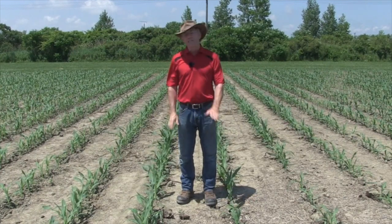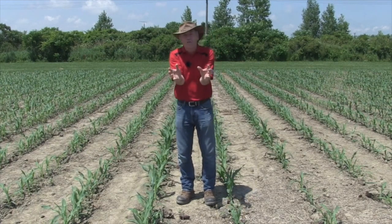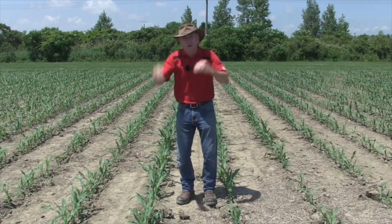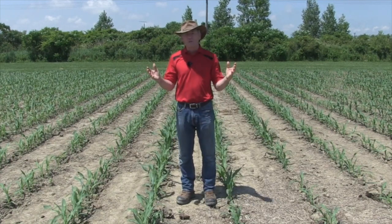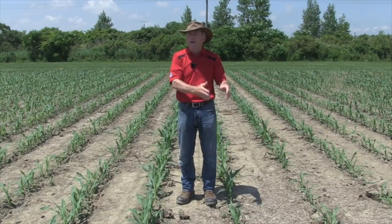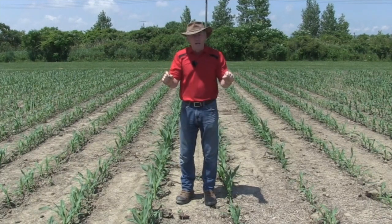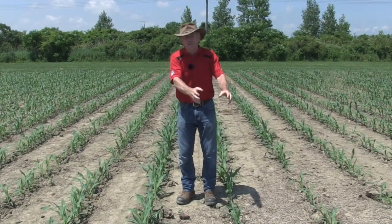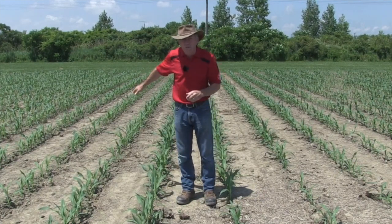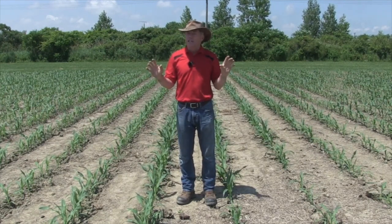So residue is the enemy — light a match to it. But wait: for the last couple of years, what have we talked about? Soil health, residue, cover crops, organic matter, soil biology. Absolutely, we need the residue. But the residue on a wet spring really fights against us. It's a great example of the challenge to do the right thing for the soil and still grow a good crop — and that's what we're trying to do with strip-till. But it absolutely did not work for everybody this year.